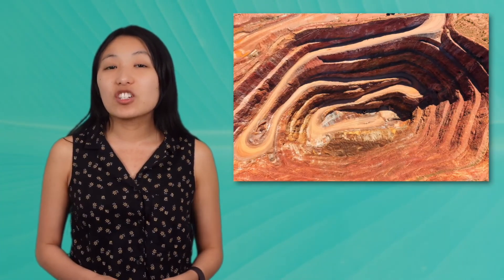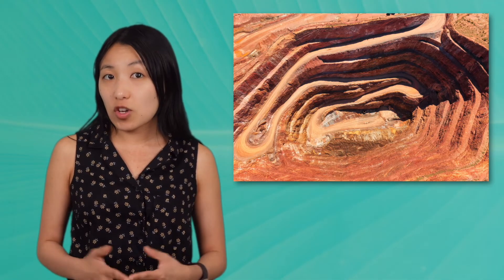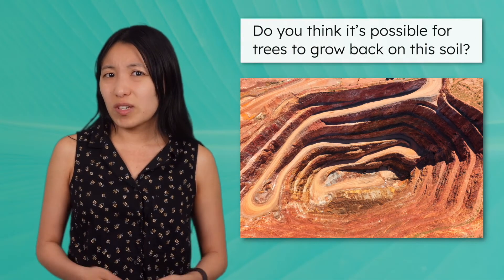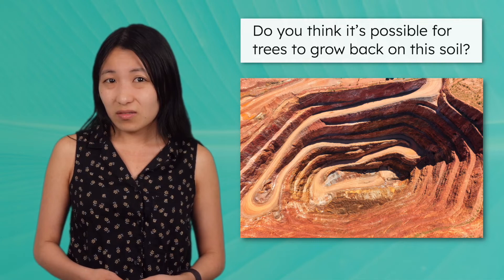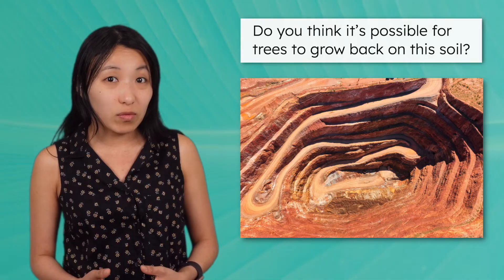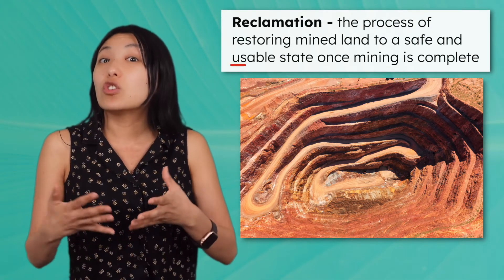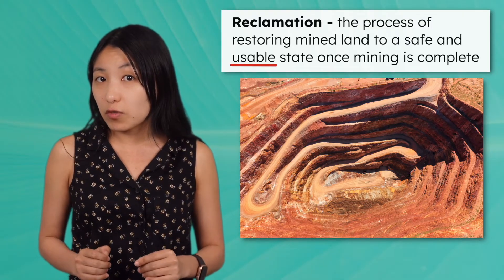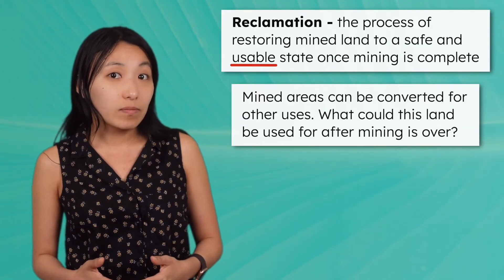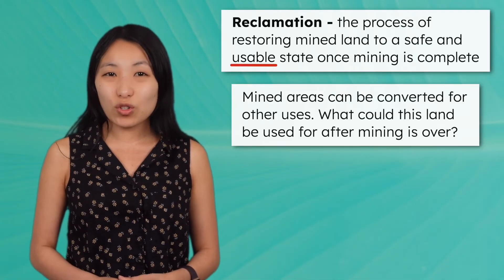Let's take a closer look at our abandoned copper mine. This area used to be a forest, but the mining process changed the landscape drastically. Do you think it's possible for trees to grow back on this soil? Often in mining, the land can never be perfectly restored to its original state. Notice that reclamation only has to restore the land to a usable state, not the state it was in before mining. This means that mined areas can be converted for other uses. What could this land be used for after mining is over? Pause the video here and record your thoughts.